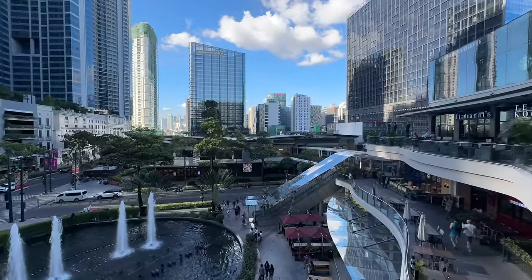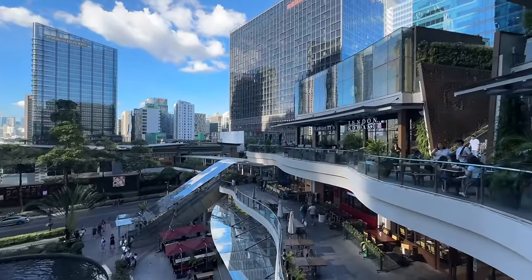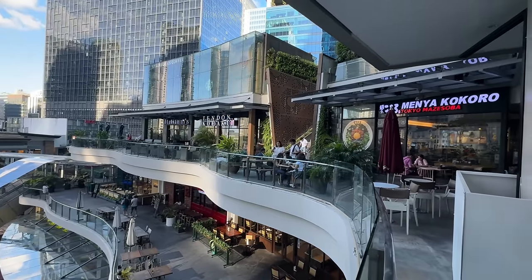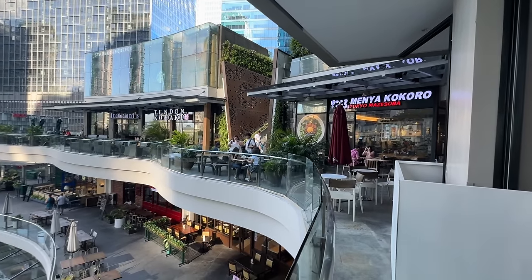It looks so good. The sign says restaurants are this way, so let's go find some more restaurants. This view is amazing! There's another Italiani's — that's the one I went to at Venice Grand Canal Mall — but I think I'm going to go for some ramen and maybe some tempura. I'm super hungry, and after I'm going to find an iced coffee.